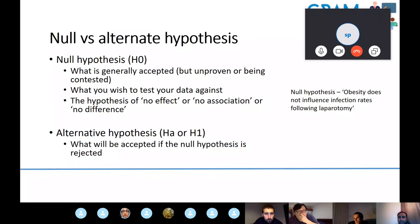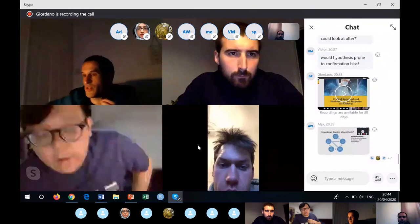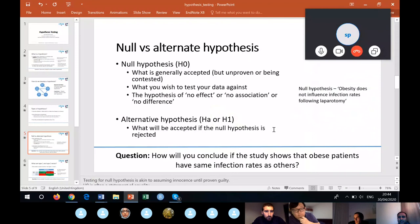If a study shows obese patients have a 5% infection rate and non-obese patients have a 4% infection rate, and that difference is not statistically significant, what's the conclusion? You are not able to reject the null hypothesis. Importantly, from a statistical perspective, you do not say the null hypothesis is confirmed or accepted — you simply say you are not able to reject it.